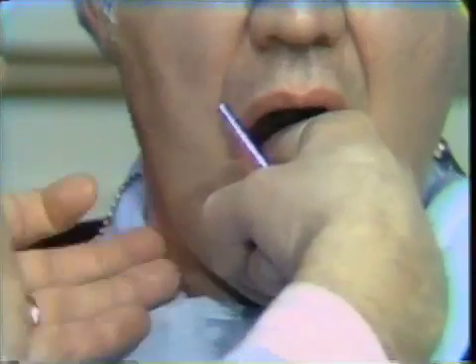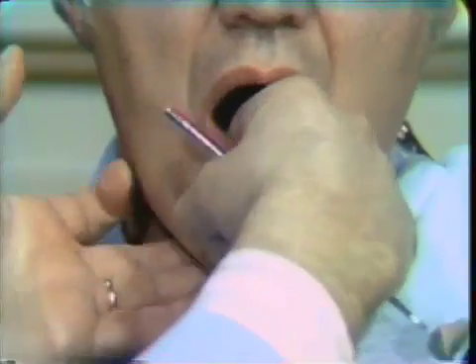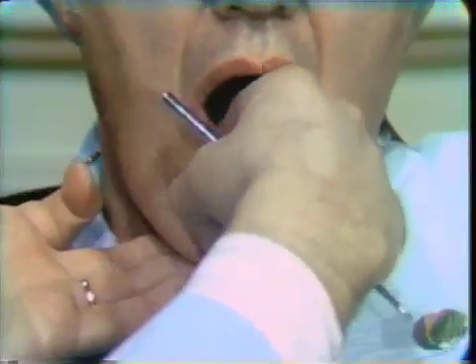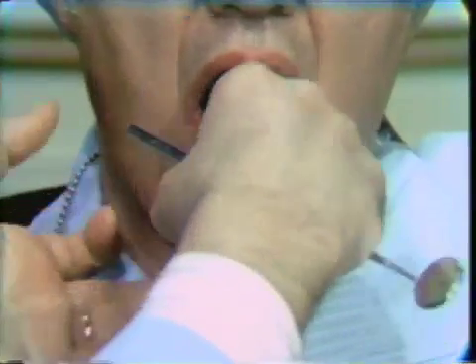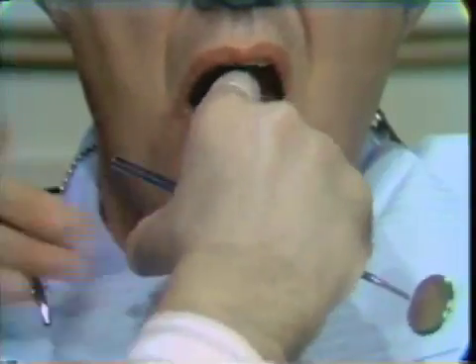Lymph nodes may be picked up readily as the floor of the mouth is depressed. Then, forward and medial, we find the sublingual gland. We follow this with palpation of the anterior portion of the floor of the mouth and then proceed again to the posterior portion.